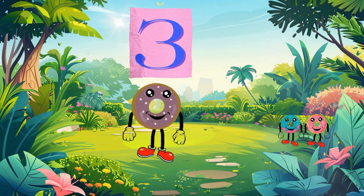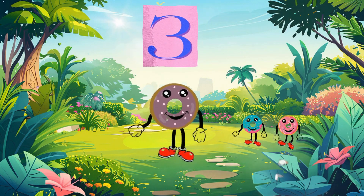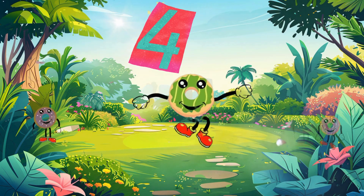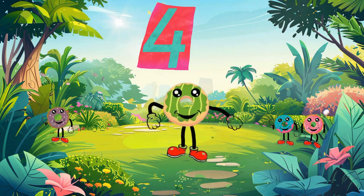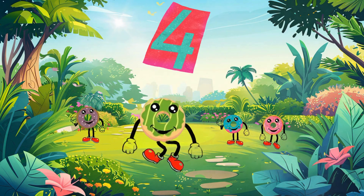Let's start with the third number. Three. Great job! Now let's add another one. Let's start with the fourth number. Four. Great job! Now let's add another one.